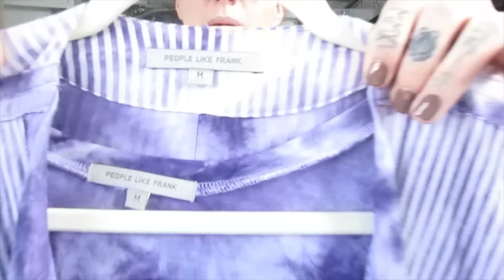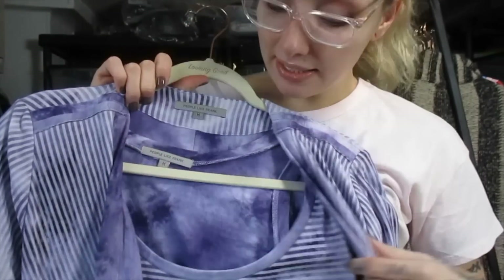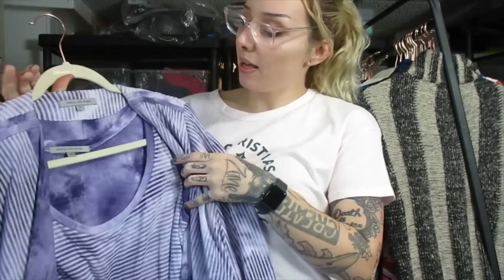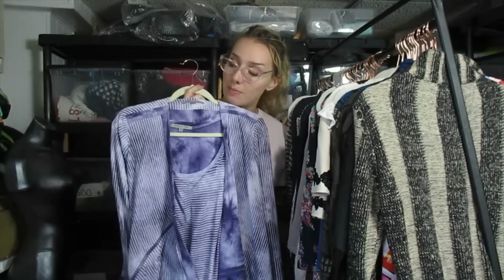This is a newer label People Like Frank set — I paid $3.99 for the cardigan and the tank top that goes with it. They're actually two separate pieces. People Like Frank is a good brand to pick up, especially their newer labels. I think I'm going to list this piece around $40 because it has two pieces with it, but I have to comp search first.